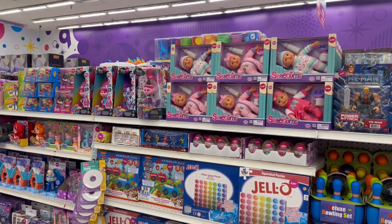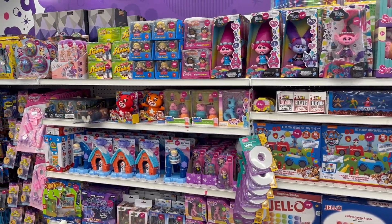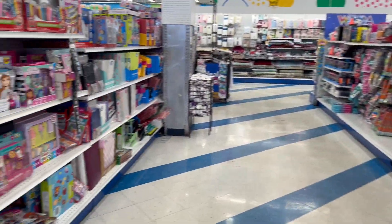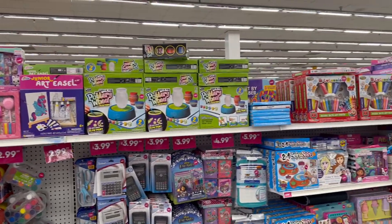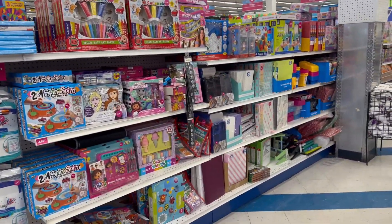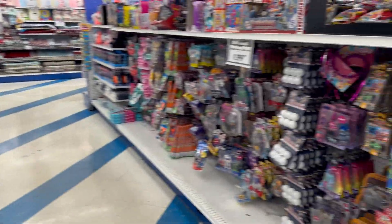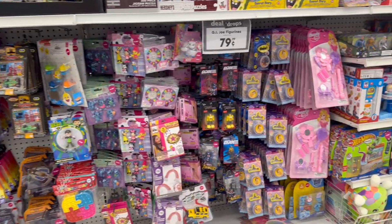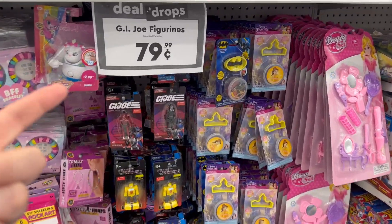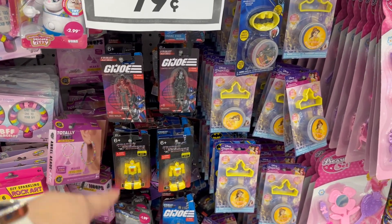They got some unique toys too and their price points are pretty good. I'm just kind of skimming through this area for you guys. Let me know if you like more videos like this, because I don't mind coming to the 99 Cent Store and filming. 79 cents for a GI Joe action figure — okay, well, GI Joe Transformers.